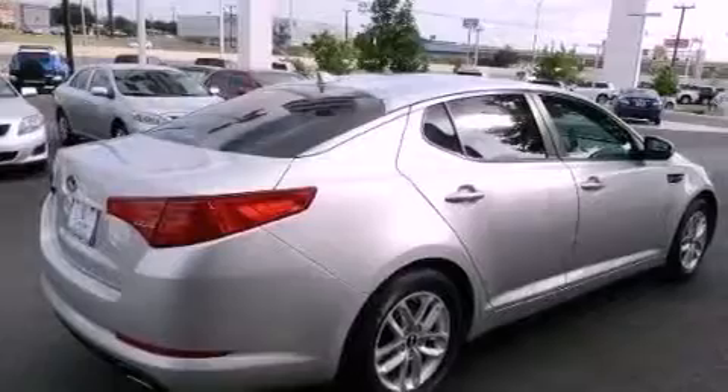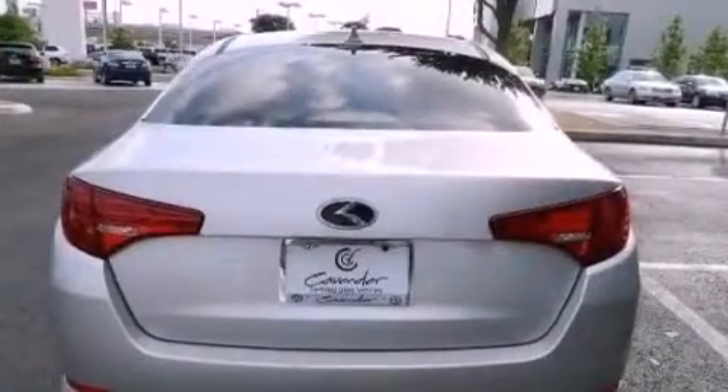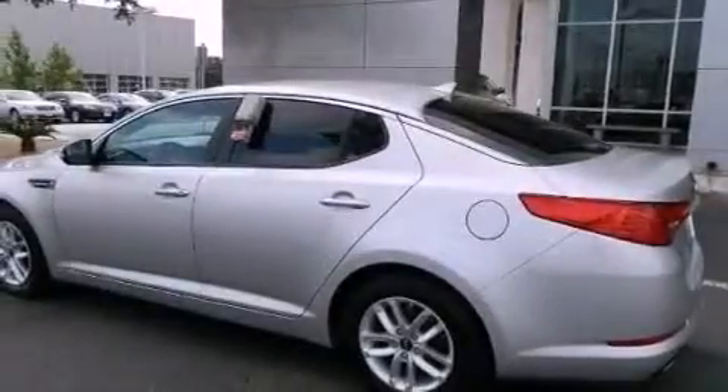The following features are also included: air conditioning, full power accessories, a rear window defroster, a security system, an illuminated driver side vanity mirror, and a chrome grille.